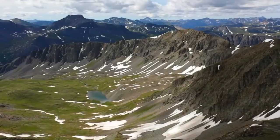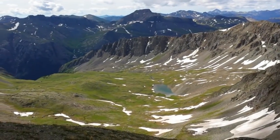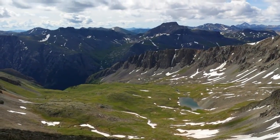Here's a look down the other side. This is called Boulder Gulch. And that flat peak over there is called Half Peak.